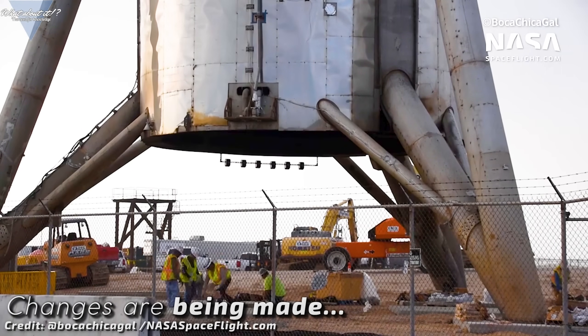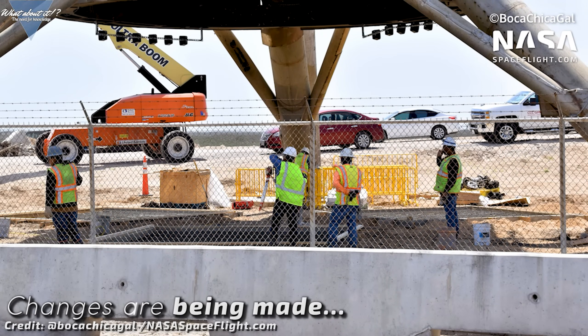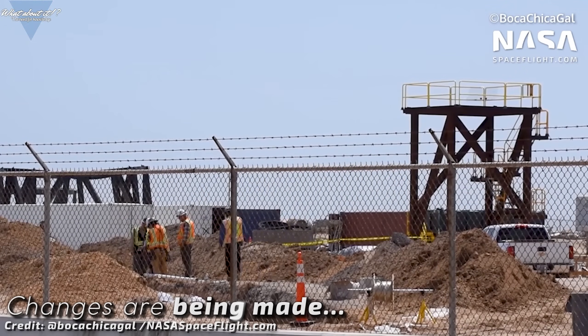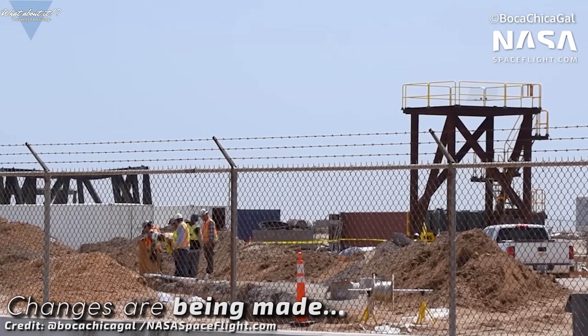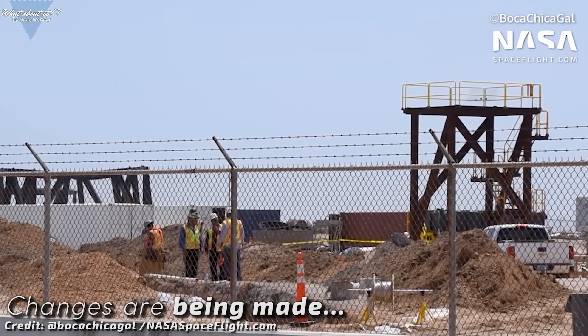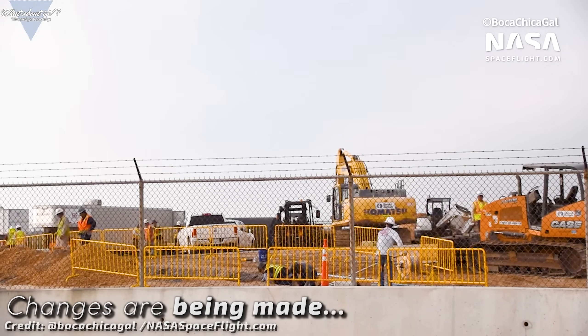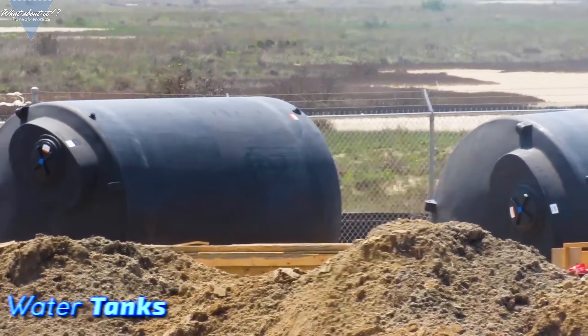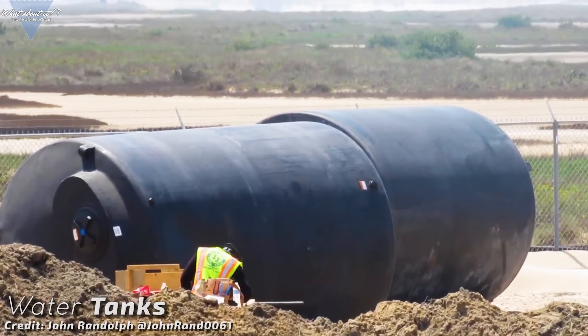Bolted down on concrete slabs, SpaceX workers have started digging work under Starhopper. Besides the work going on under it, SpaceX is also working on a trench leading away from Starhopper. Since that trench leads away from the road towards the back of the launch site, this could be a possible flame diverter system in its early stages. It's hard to tell right now though — it could also be a sound suppression system, as there are quite a lot of water tanks on the ground next to the end of the trench.